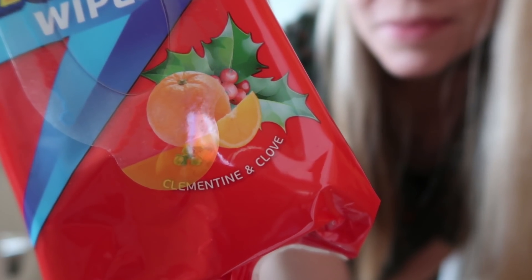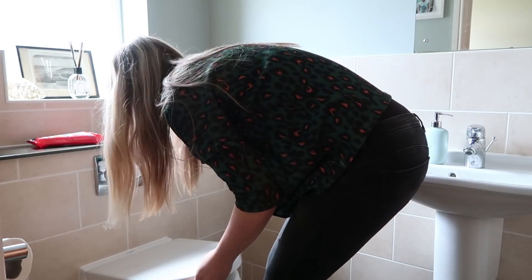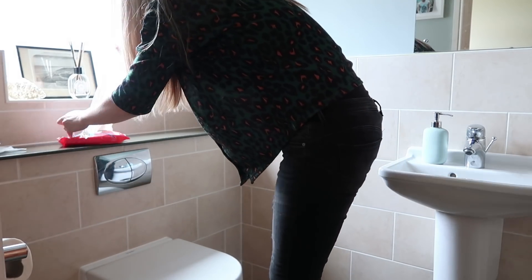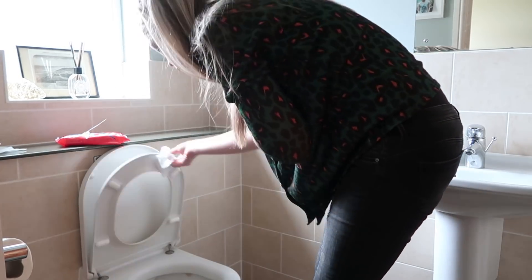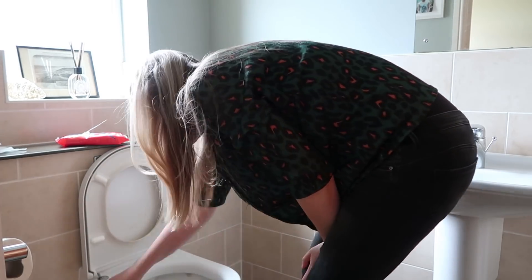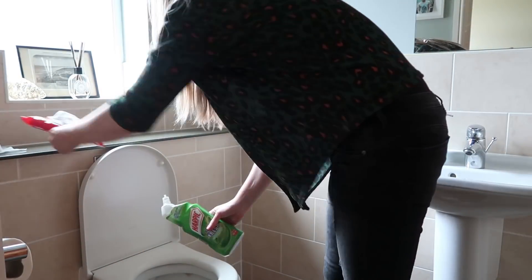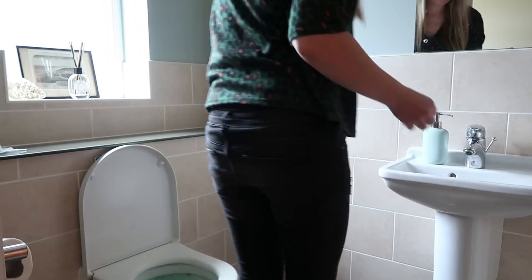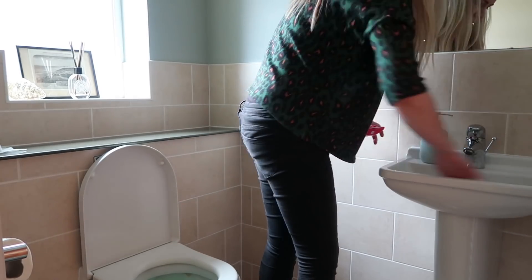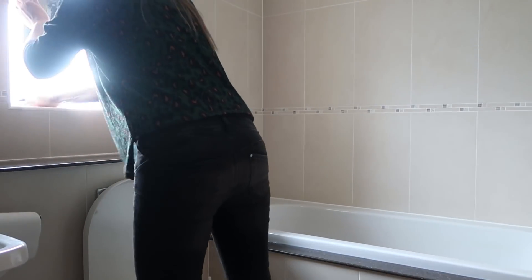Moving on to the downstairs loo, I picked up these festive Flash wipes from B&M — they are clementine and clove scented and they smell amazing, so if you spot them, get them. I use these to wipe down the surfaces in the downstairs bathroom. I live with three boys so I definitely need to be wiping down the toilet every single day at least once. I give that a quick wipe over with the wipes and then use my Harpic toilet bleach to pour down the loo, let that do its thing, then give a quick wipe over the sink. I'm collecting all the wipes on the side to put in the bin afterwards — I'm not flushing them.